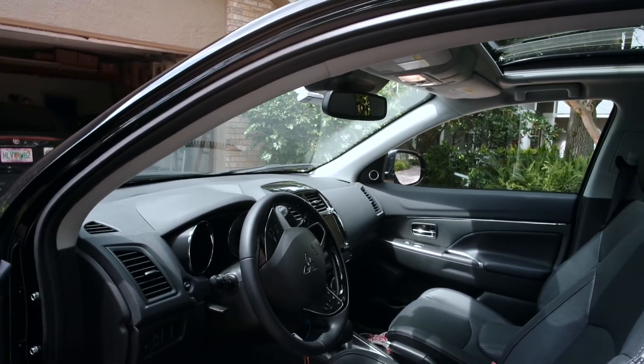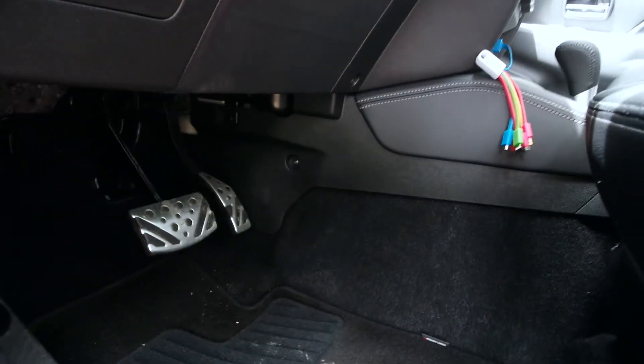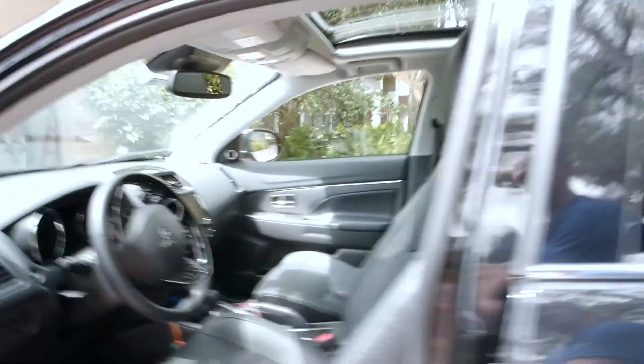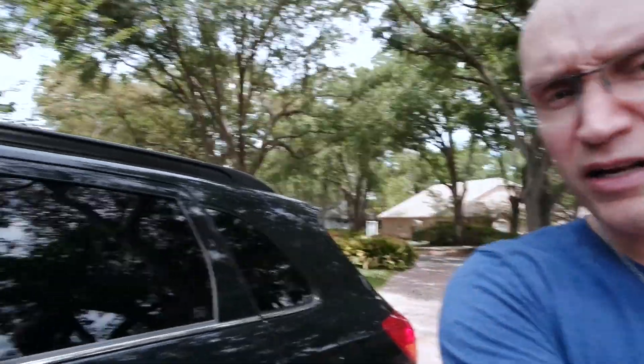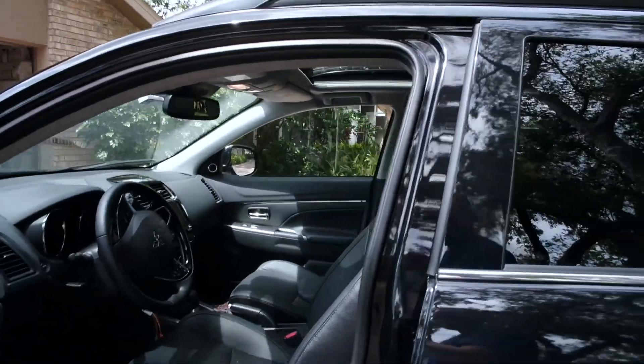This is a sport version, so it's got some of the fun pedals, but it also has four-wheel drive on it as well, which makes it great for all-weather driving.